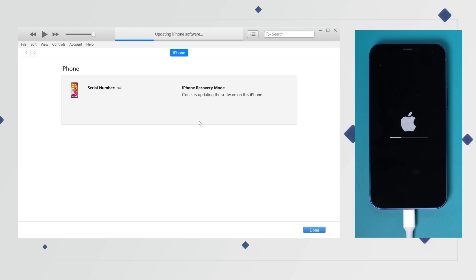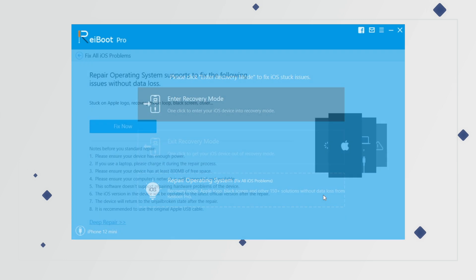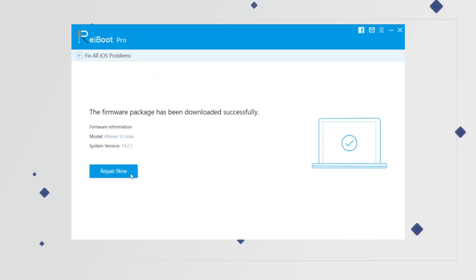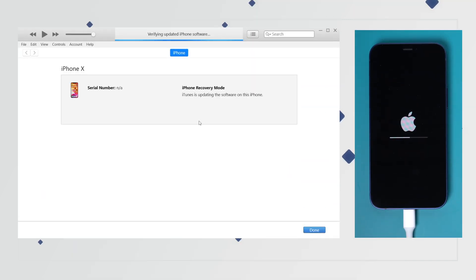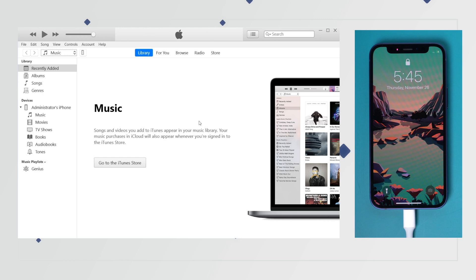If you have problems using iTunes, you can also consider using Reiboot to repair the operating system, which won't cause any data loss either. Just download the firmware of your device and click on repair now, then it will start repairing. Let's go back to iTunes — in a few minutes, you can see your iPhone is updated and back to life.